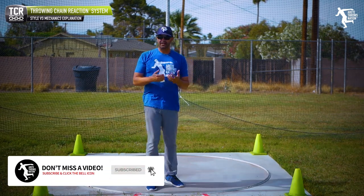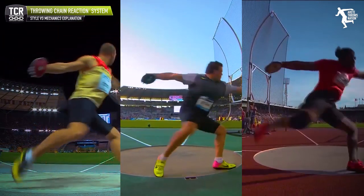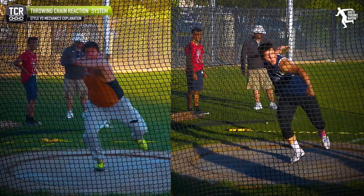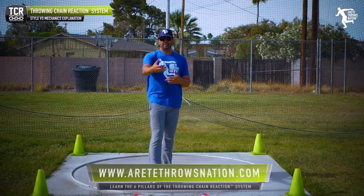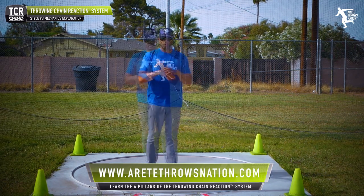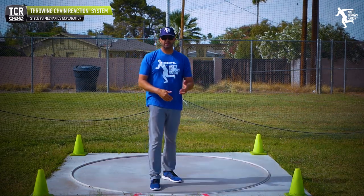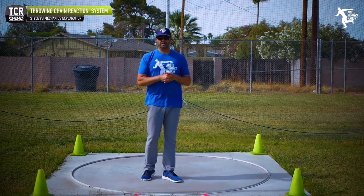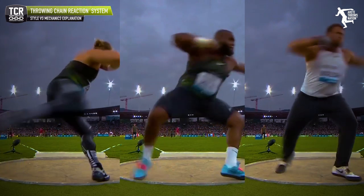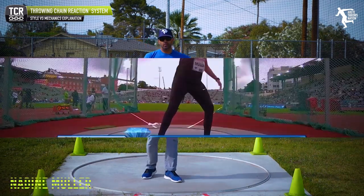Let's look at some different styles, starting with the discus. Mechanically, my argument is that physics drives us to create rotation onto an angle to generate linear motion across the ring — rotational, angular, and linear movement. In rotational throws like the discus and shot put, the mechanics are very universal among throwers. Darrell Hill once mentioned that when he watched YouTube videos, he looked for what everybody was generally doing the same, because that's what he wanted to emulate — a strong mechanical argument.